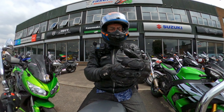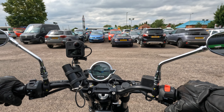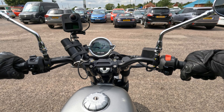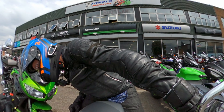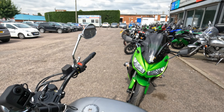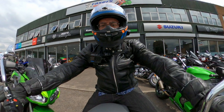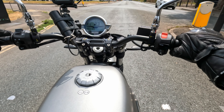First start on the Guzzi. First impressions: very low seat height. I'll have to flash it up on the screen — I'm not entirely sure how low this seat is, but it's pretty darn low. Let's start her up. Sounds nice. Air-cooled, isn't it? Let's check if it was actually air-cooled, and indeed it is.